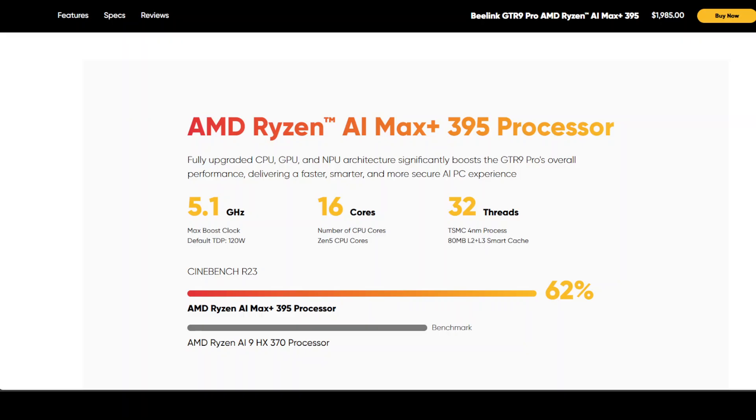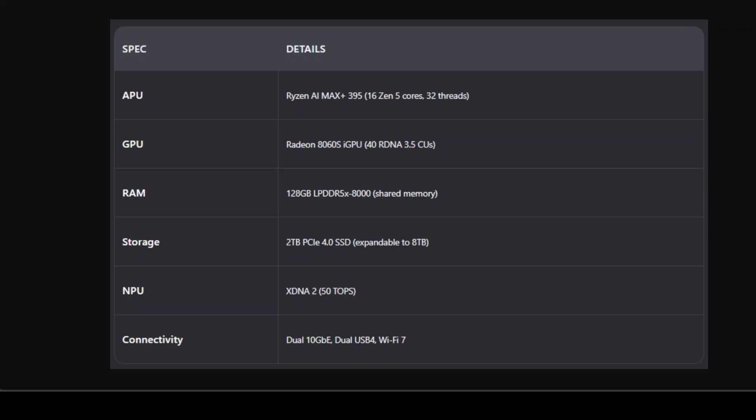You're not buying this because it's easy — you're buying it because you believe in the idea of open, local, private AI not locked behind Nvidia's ecosystem. This table tells the real story: it's not about raw power, it's about integration. This isn't just a gaming rig, it's a platform. The APU handles compute, the iGPU handles graphics and some AI, the NPU handles dedicated AI tasks when supported, and all of it shares that massive 128 GB memory pool.